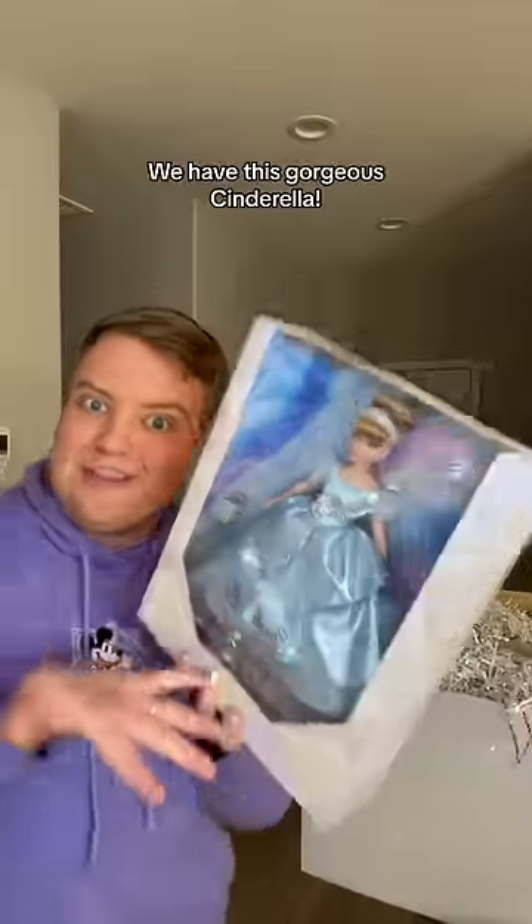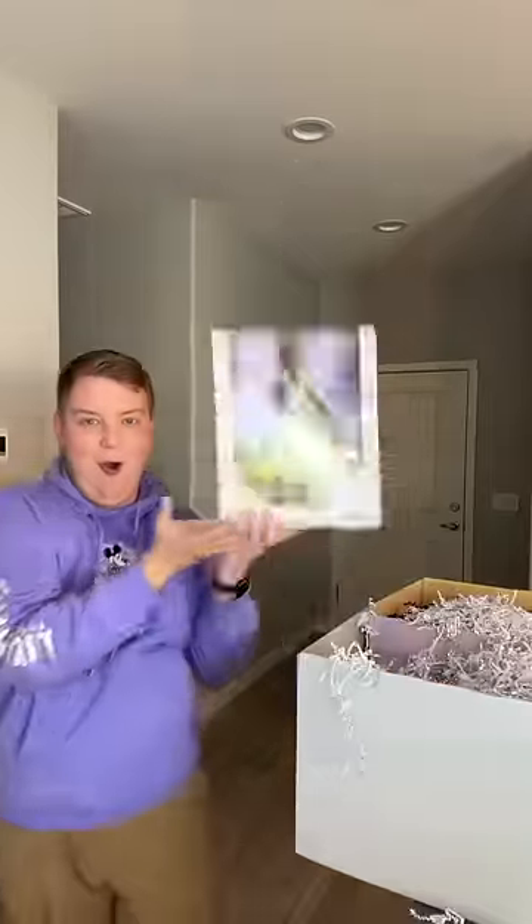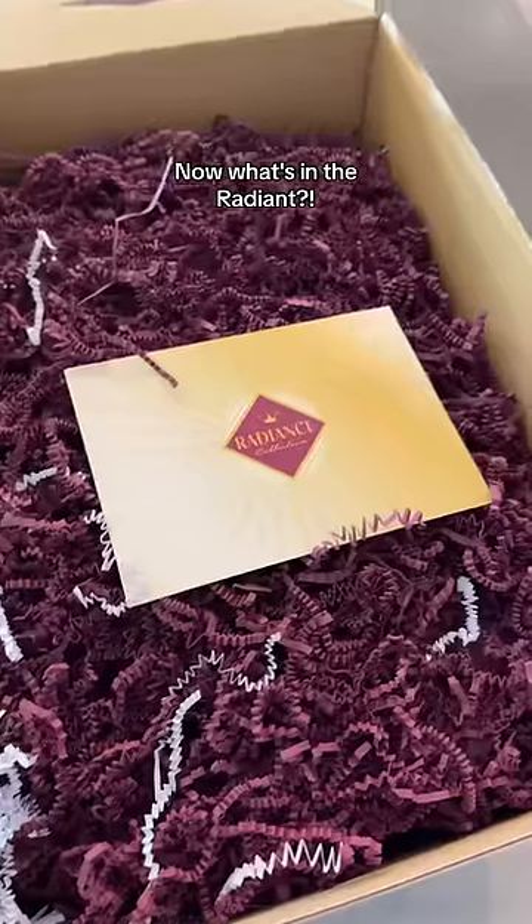We got one! First up we have this gorgeous Cinderella — look at the detail on it. Then there's another one in here: we got Tiana as well, she looks stunning. That's the hundred side — now what's in the radiant box?